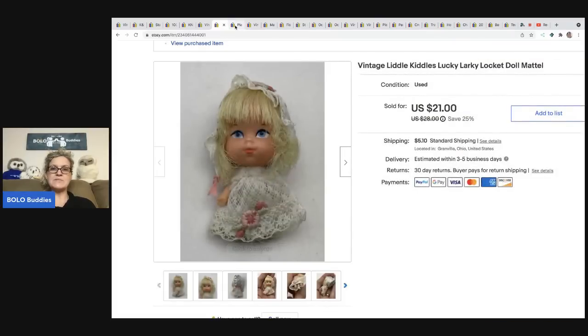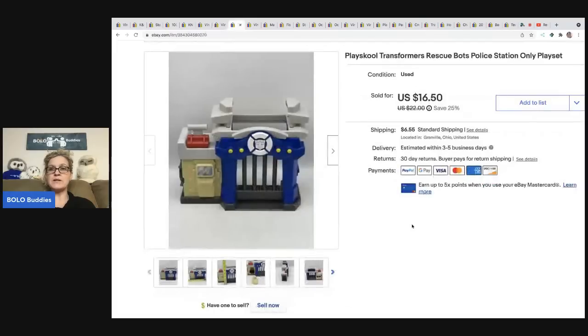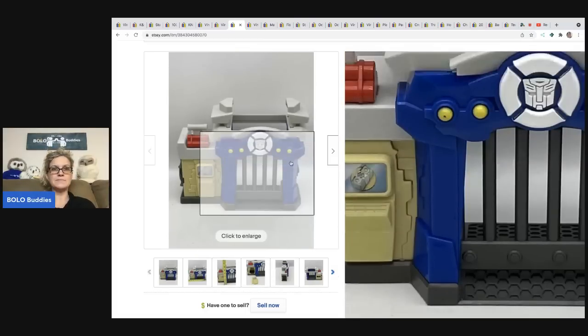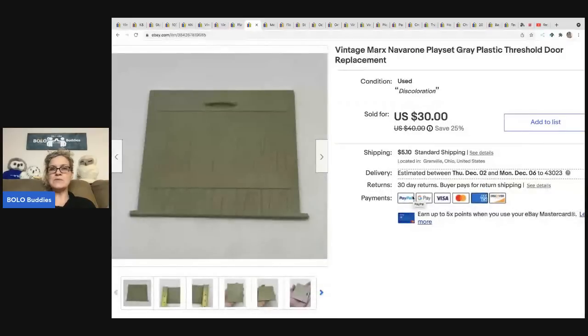The next item is this Playskool Transformers Rescue Bots police station. I sell the Rescue Bots all the time — I find them at garage sales and they do really, really well. Some go for twenty to twenty-five bucks, most are ten to fifteen dollars. This is the actual little play set and it sold for a best offer of fifteen dollars. The buyer was all in for twenty-three thirty-three and I got it at a thrift store for a buck.